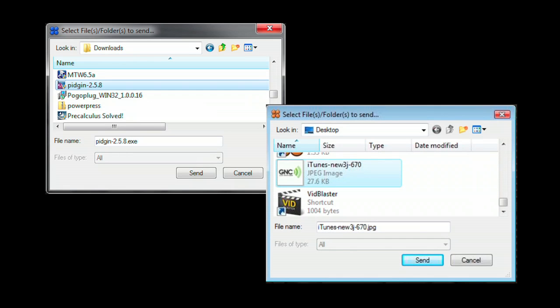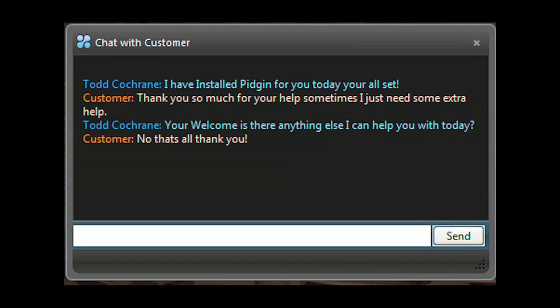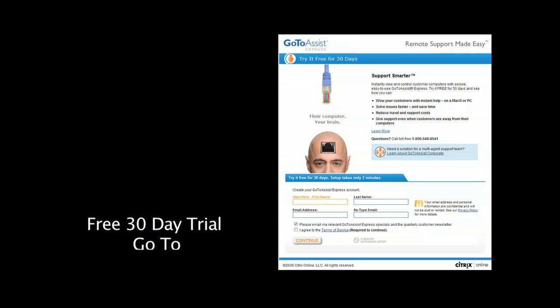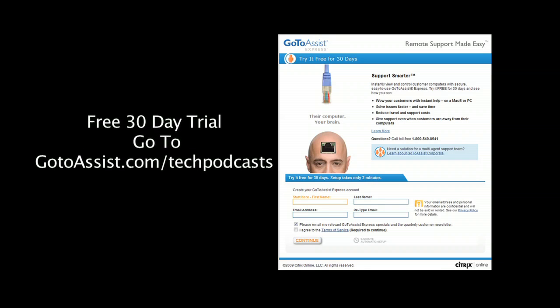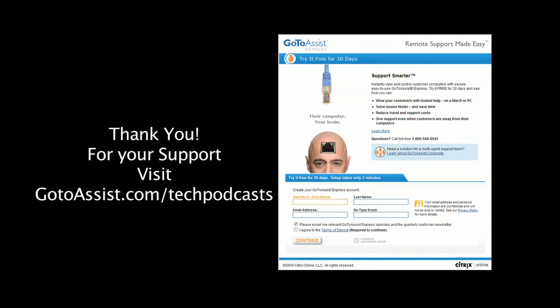Easily send and receive files back and forth between your computer and your client's. Need to do two support sessions at the same time? You can run multiple support sessions with GoToAssist Express. Included is an interactive chat client. The menu bar of GoToAssist Express gives you everything you need to do online support. To try GoToAssist Express right now, free for 30 days, visit gotoassist.com/techpodcast.